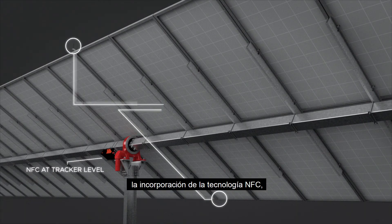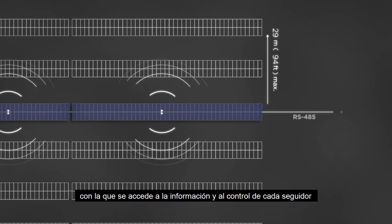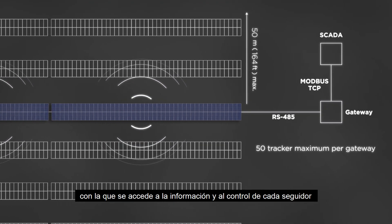With near field communication at tracker level and a wireless mesh network, the system provides robust and cost-effective communication and control operations.